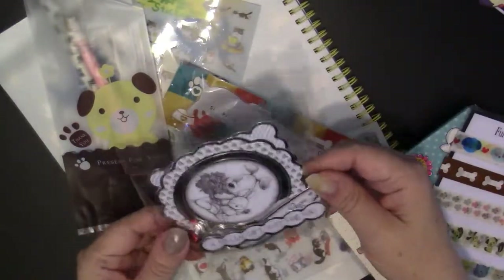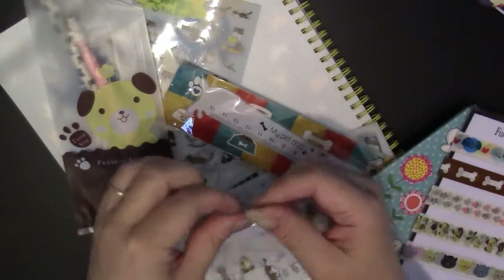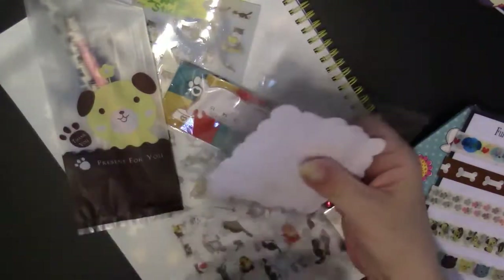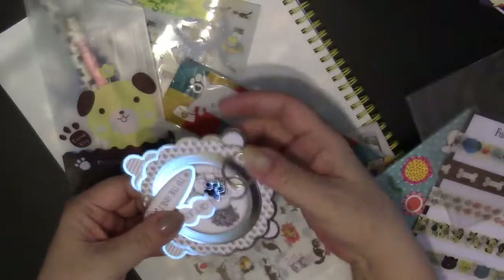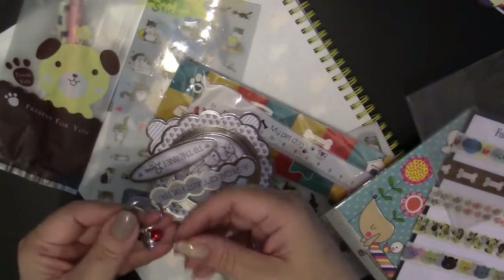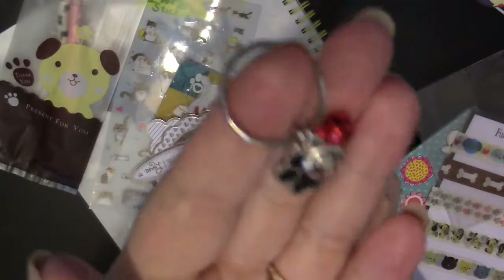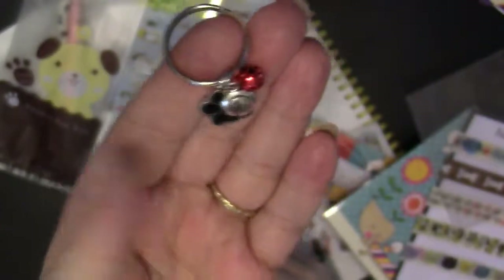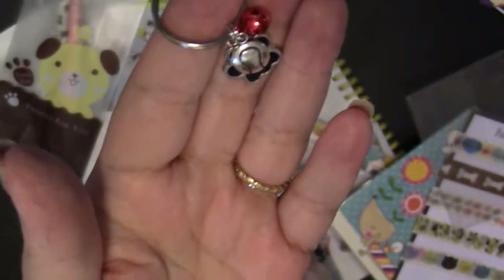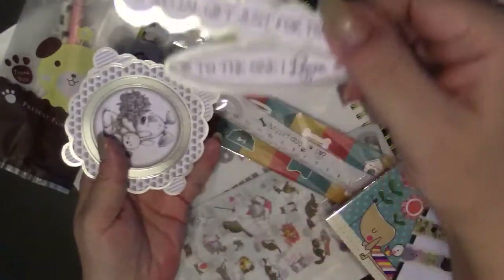This is really nice — it looks like there are some die-cut frames in here along with a charm for your planner. Let's take a look at the charm first. There's a dog paw, a bell, and another piece that looks like half a bone. That's nice, very delicate. And then we have some die cuts — 'a special gift for you' and 'to the one I love.'